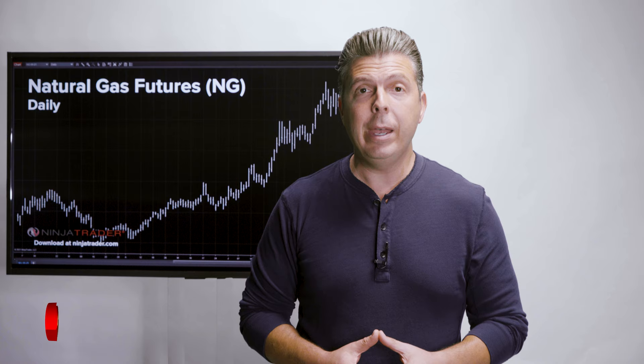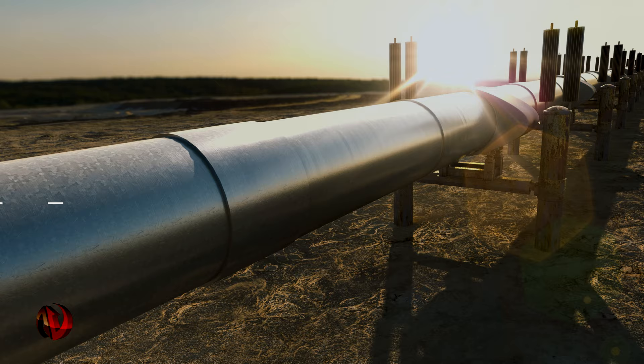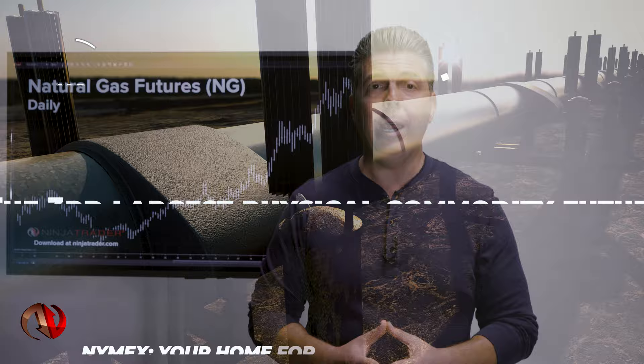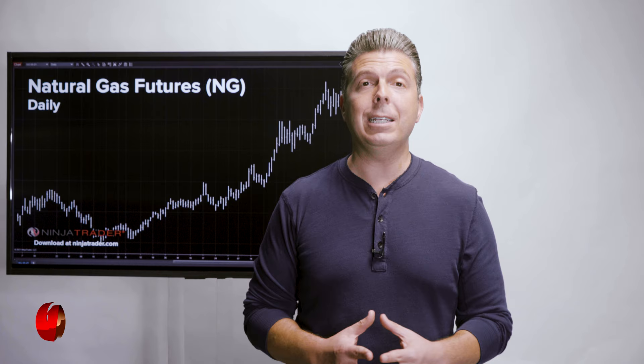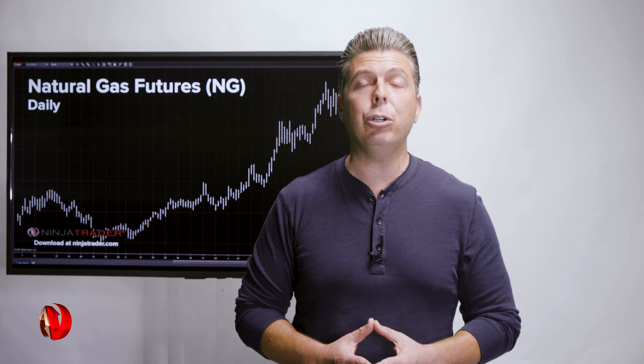As the delivery point for Henry Hub Natural Gas Futures, the Henry Hub located in Louisiana is a nexus of several natural gas interconnections. Here you will find interstate and intrastate pipelines as well as other related infrastructure. Because of this level of interconnection, Henry Hub offers natural gas shippers and marketers ready access to pipelines serving markets across the entire United States, and local markets tend to price their natural gas based off a differential to Henry Hub.